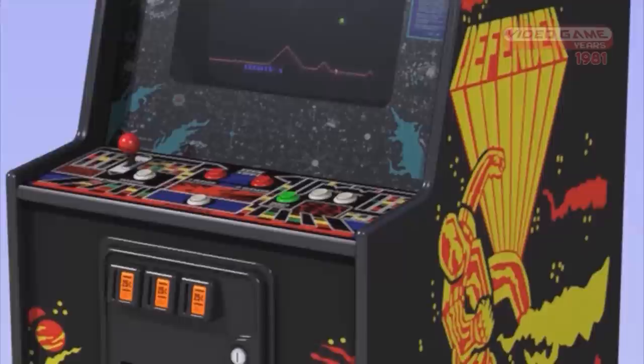What really stood out in my mind about Defender is the arcade cabinet. It is the boxiest arcade cabinet I think I've ever seen. The coin box lower part is a box, the monitor is straight — no curves to this machine whatsoever. I like curves in my arcade cabinet, just because it's something to hold on to.